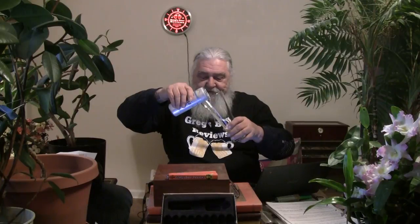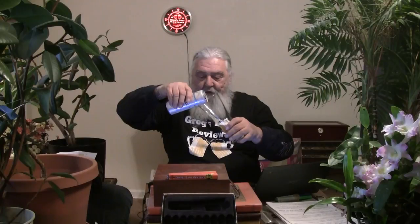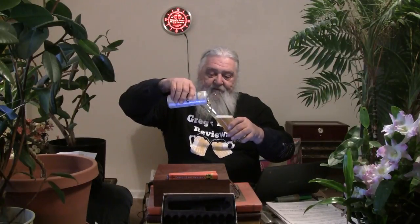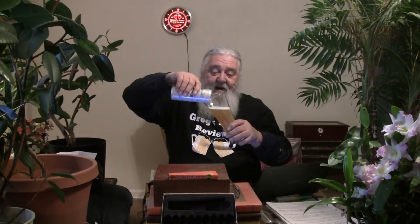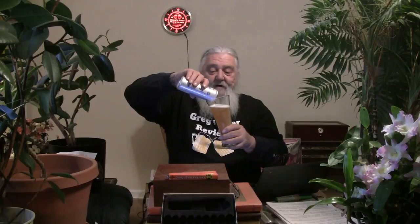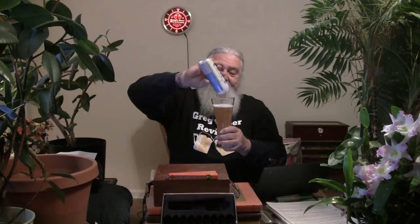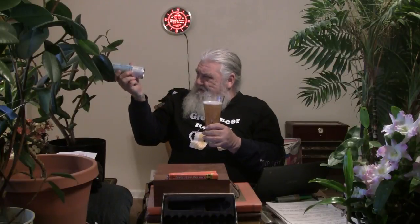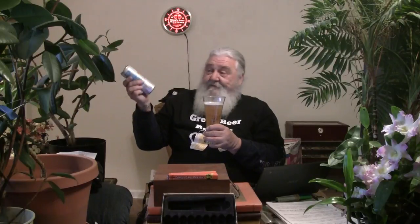Food pairing cuisine is German. Cheese is buttery Brie, Gouda, Havarti, Swiss. Meat is pork, fish, and shellfish, and not recommended for cellaring because it is a fairly low ABV beer. It does have the date on the bottom — it's pretty fresh since it comes straight from the brewery. Let me take a quick glance at that.